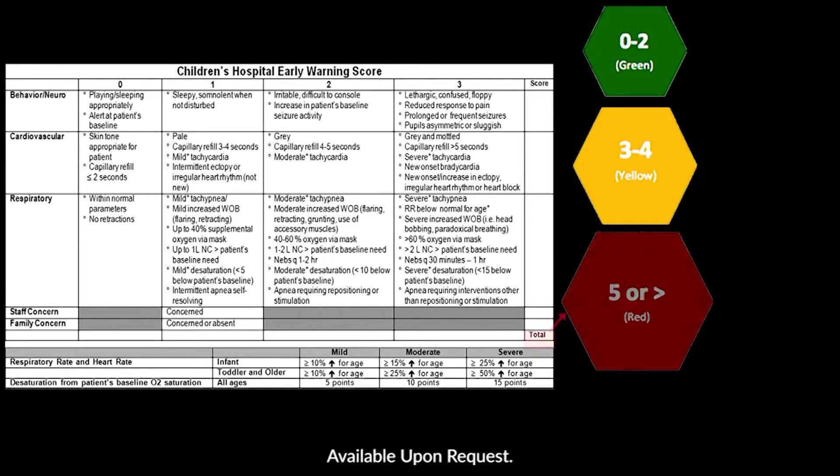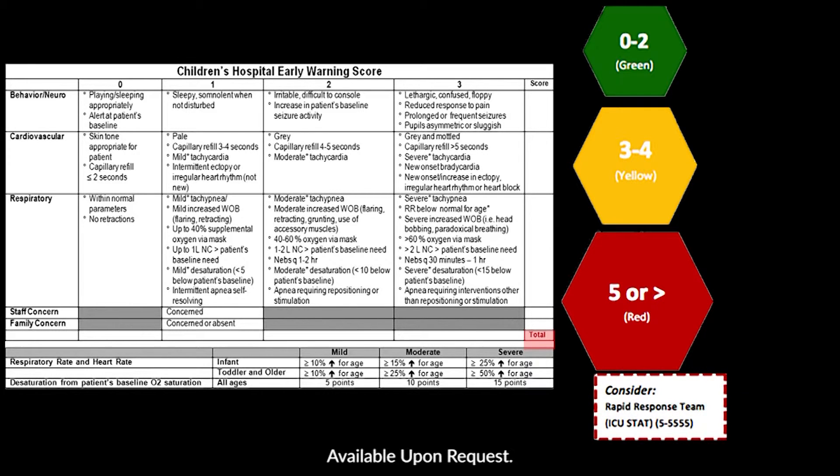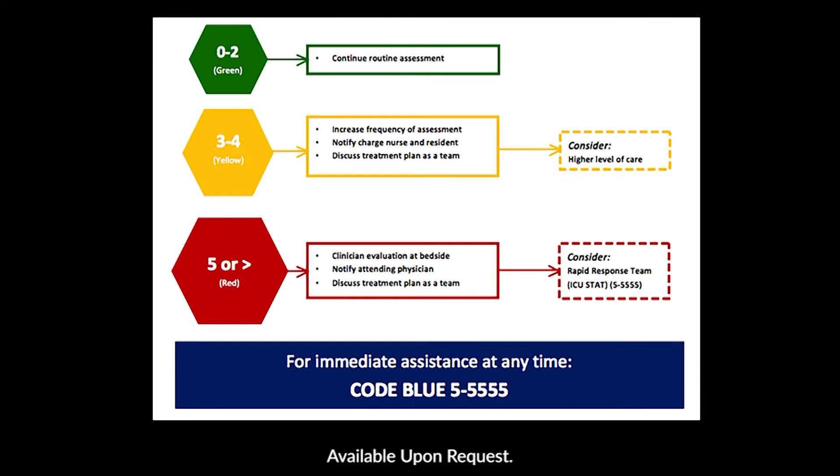If a child scores 5 or greater, this is a critical number, and we will have immediate evaluation of the patient at the bedside from physician staff. Additionally, we will notify the patient's attending. The team discusses a treatment plan, and we also consider having the ICU immediately evaluate the patient. It is worth noting that if the patient suddenly deteriorated regardless of their CHOOSE score, we would still call a code blue.